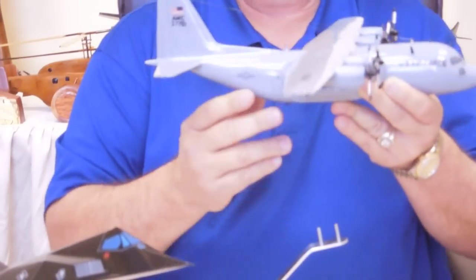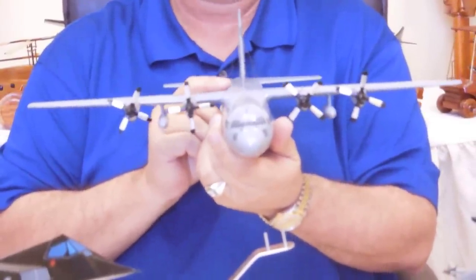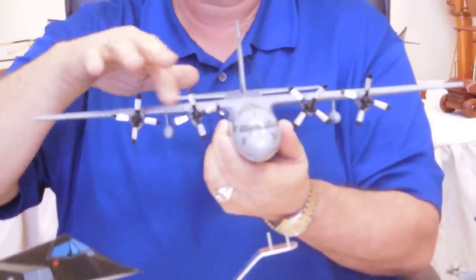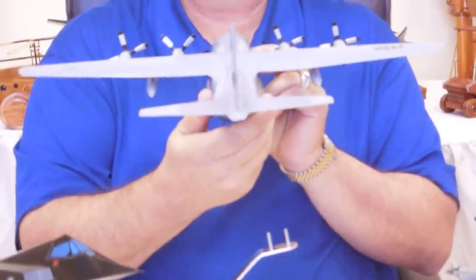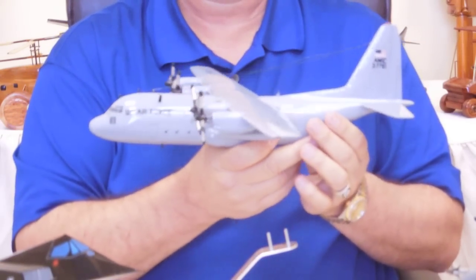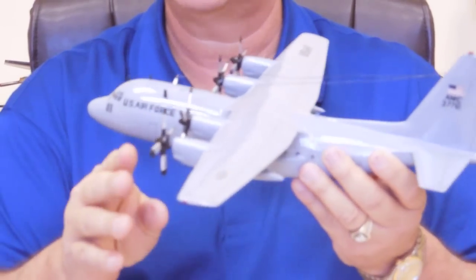I'm going to go ahead and take this off. This is a C-130 and you can see that it again is very high detail. The props turn, as all of our models do. You can see the side view, a view from the back, the other side, and the underneath. The C-130 is probably one of our most popular models because there are a lot of them out there.